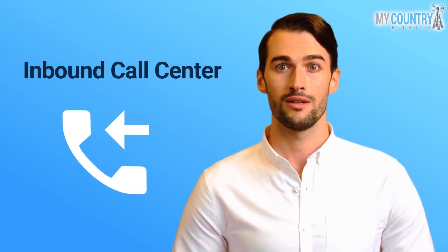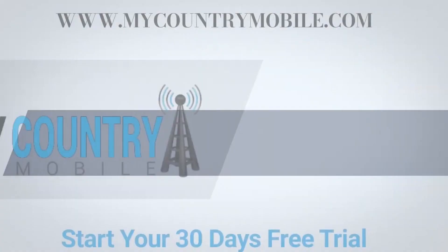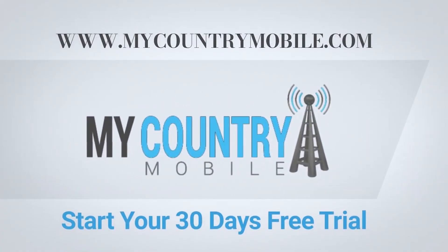Third, closing the call: before closing the call with a client, ensure the issue is resolved. If you are interested in the inbound call center, please visit My Country Mobile and get your 30 days free trial.